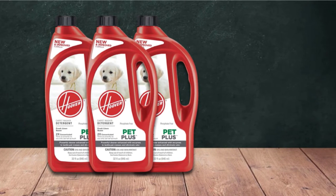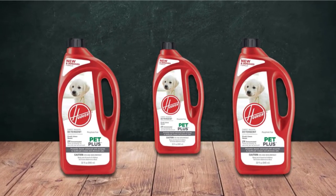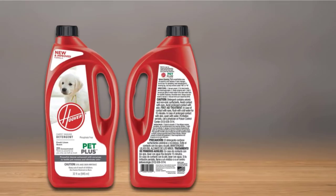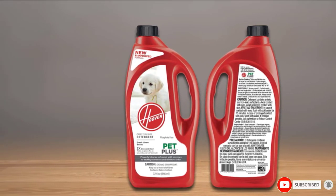It is effective against all types of messes, not just pet accidents, so it can easily be used as your go-to solution. Most reviewers give this Hoover product over four stars, saying it exceeds many of the other commercial pet cleaning solutions on the market. It's a low-price bargain when it comes to saving those expensive rugs and carpets in your home.